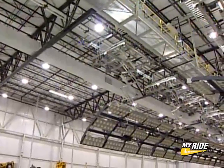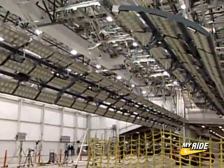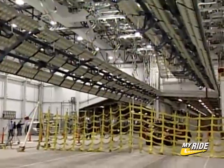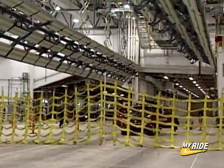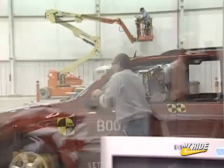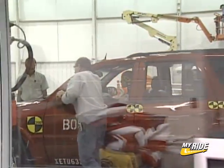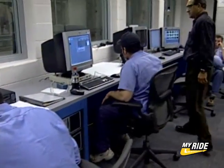This is the General Motors rollover crash test facility, the first one of its kind owned by an automaker. Having the facility makes GM the first automaker to integrate rollovers into the variety of crash tests it does in-house at its Milford, Michigan proving grounds. Here engineers will conduct about 150 tests each year.